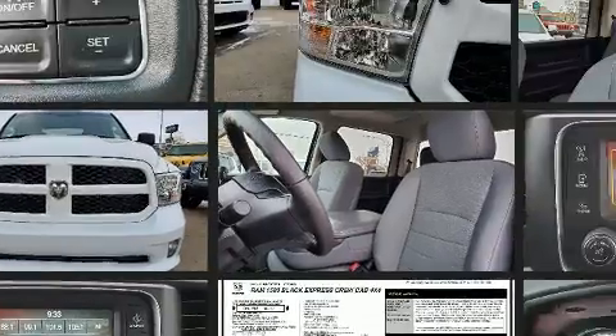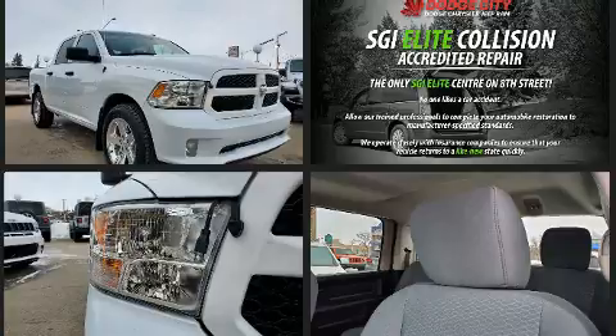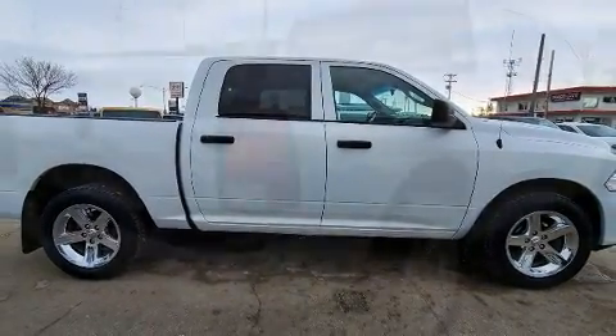This model accommodates six passengers comfortably and provides features such as a tachometer, variably intermittent wipers, a front bench seat, front fog lights, heated door mirrors, a trailer hitch, and much more.